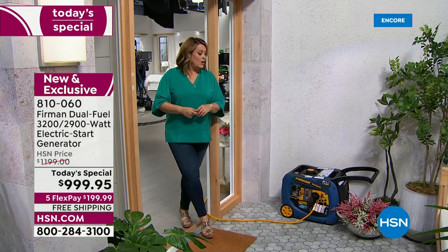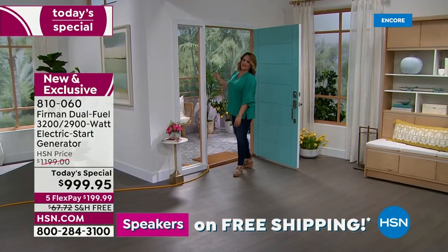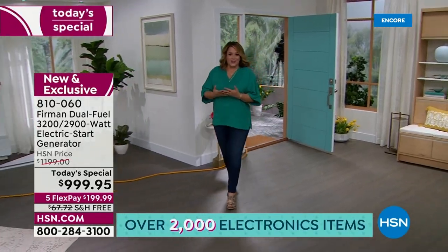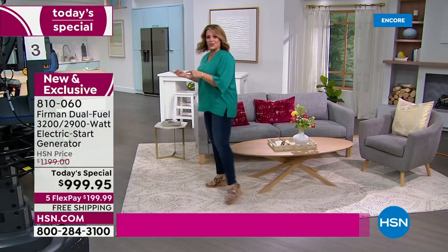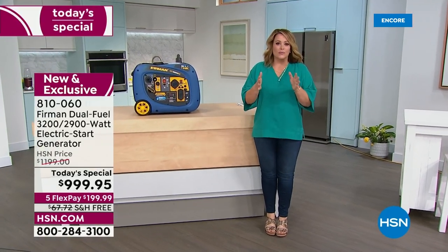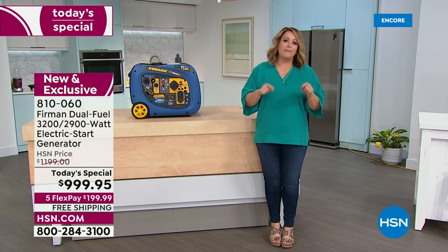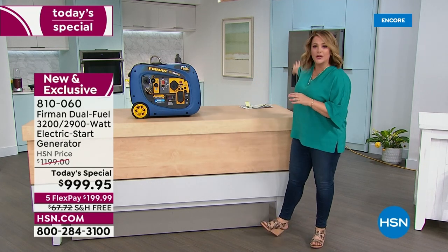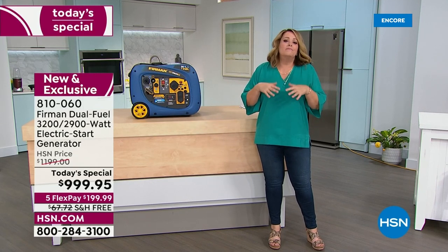Always run the generator at least 20 feet away from any dwelling — not in a basement, not in a garage, not in any enclosed space. And because it has the handle and wheels, you're not just going to use it in emergencies. With power outages, floods, hurricanes, and winter storms, HSN takes pride in having emergency preparedness items. With your Firman dual fuel inverter generator, your family will have backup power for medical devices, the refrigerator, a portable AC, and heavy-duty items that most generators — especially electric ones — can't handle for hours.